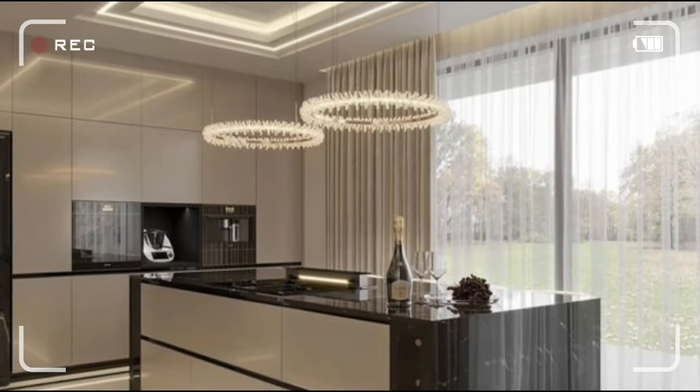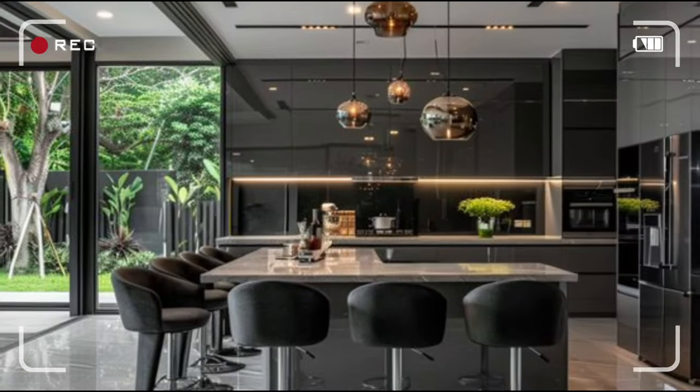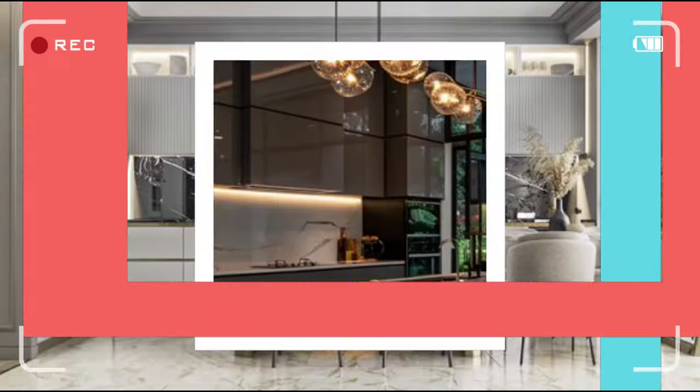Discover the secrets to crafting a modern kitchen that's as stylish as it is functional. Get ready to be inspired and watch your kitchen dreams come to life.